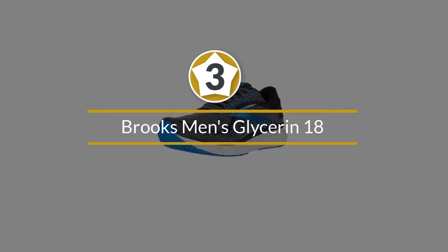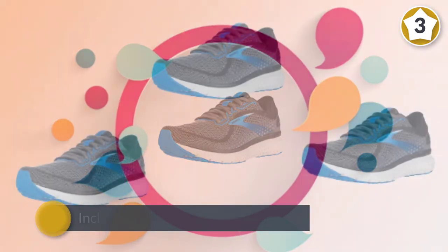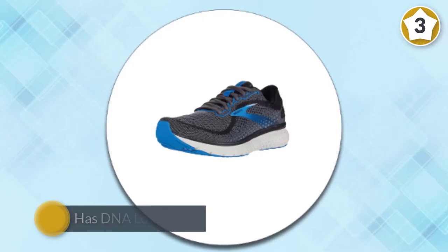Number three: Brooks Men's Glycerin 18. The Glycerin 18 is another Brooks neutral road shoe designed for daily training runs. Updates to version 18 include a new sock liner for a soft feel. The Glycerin 18 also has DNA Loft foam introduced in the last version of the shoe.